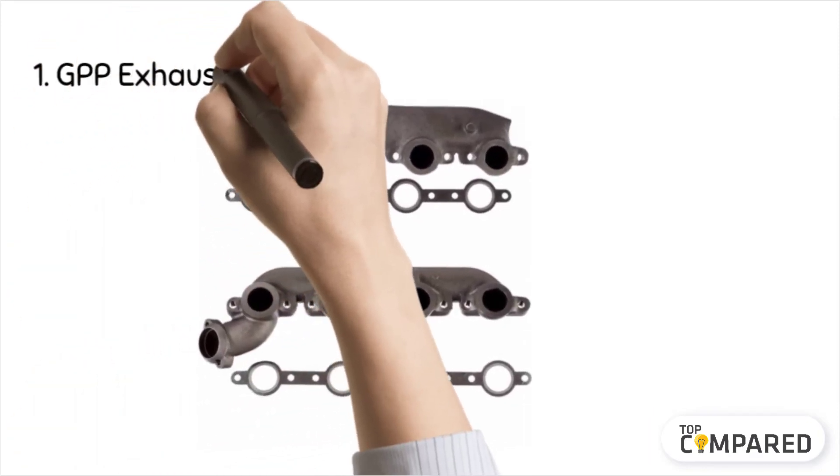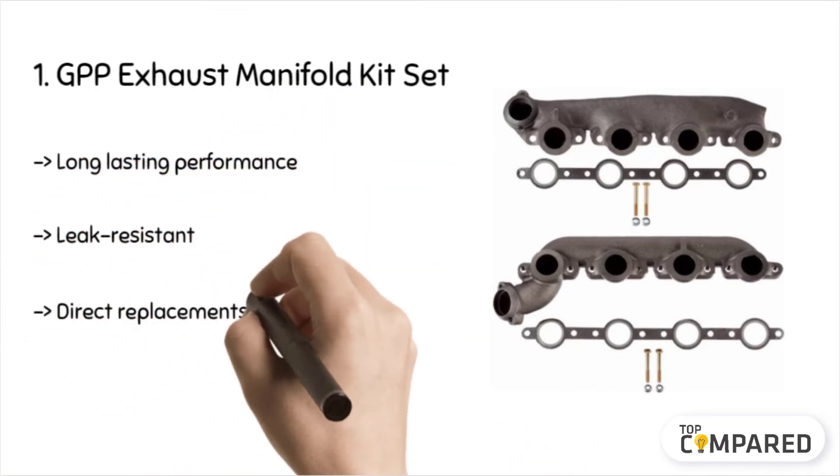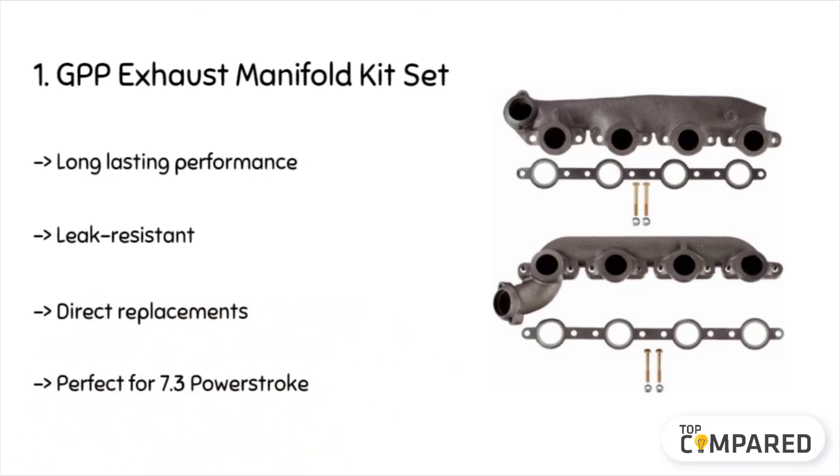The final product is the GPP Exhaust Manifold Kit Set. The product comes with one manifold exhaust, two studs to help in the flange, and one gasket to fit the cylinder head. The product comes with two nuts to assist in the exhaust pipe flange and has a cast iron or stainless steel body to ensure durability.